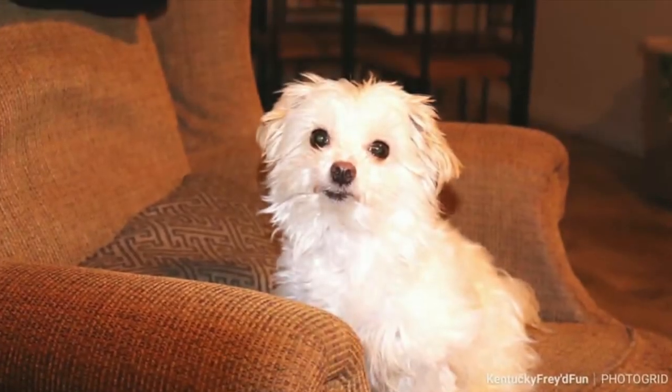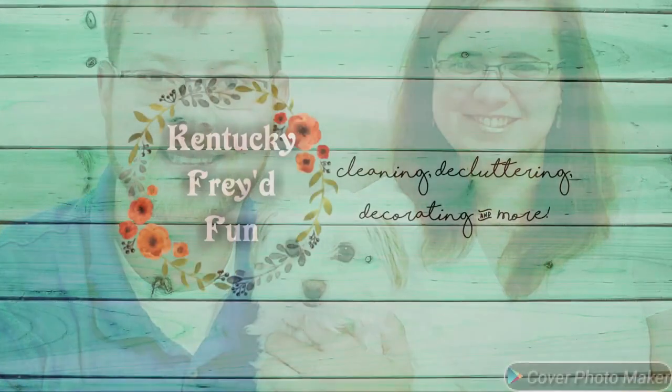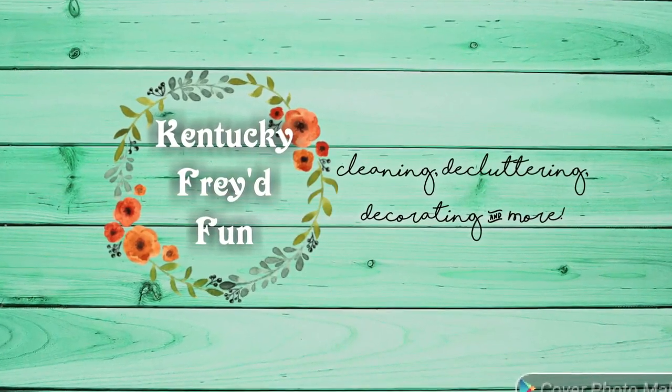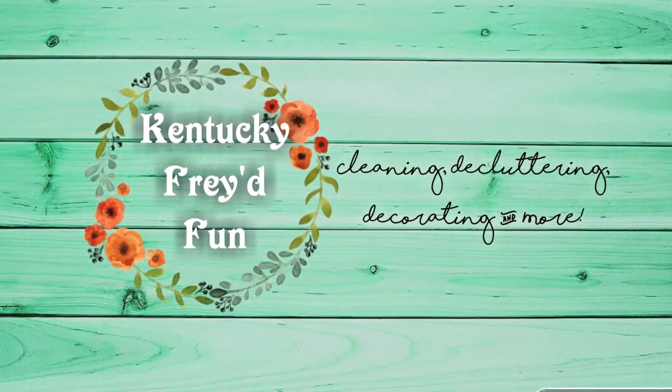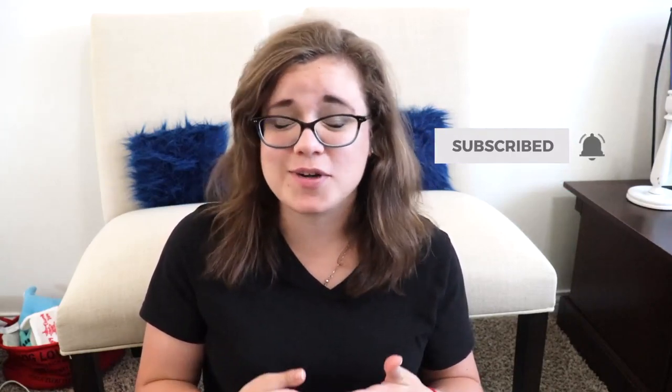Today I have my last Thriftmas haul and a yard sale haul to share with you all. If you are new to my channel, my name is Ruth, and I typically like to share cleaning and declutter motivation, as well as decoration inspiration. If you like that type of content, I would absolutely love it if you would subscribe and click the little bell next to it so that you won't miss out on any more of my videos.